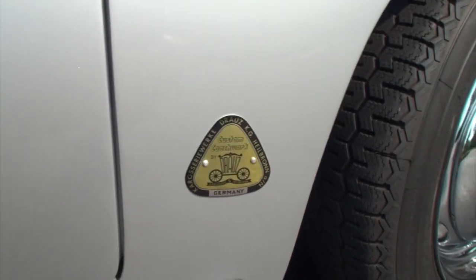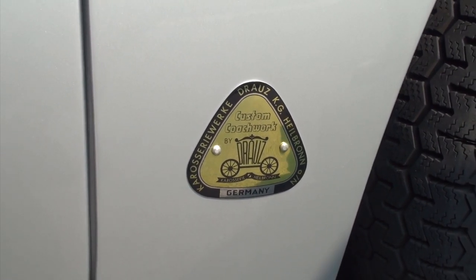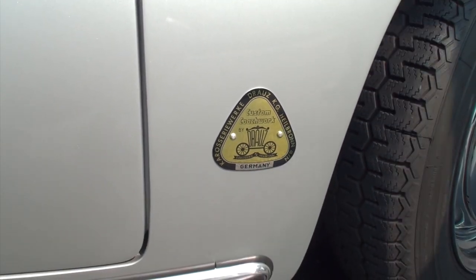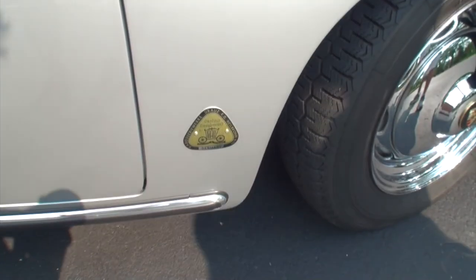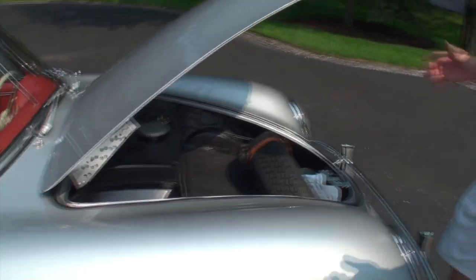There were four coachbuilders for the 356s over the entire 356 production. Reuter (R-E-U-T-E-R) is probably what you see most often. Karmann — of Karmann Ghia fame — was also a bodybuilder for some 356s. Drowse built the Convertible D. And in Belgium there was a company called Beutler, very famous because they built the 1962 Type B twin-grille roadster — the most rare of all 356s — of which fewer than 250 were built in the world.